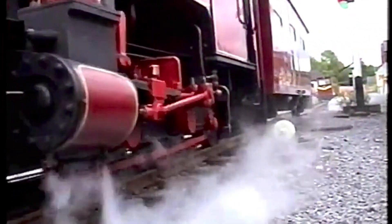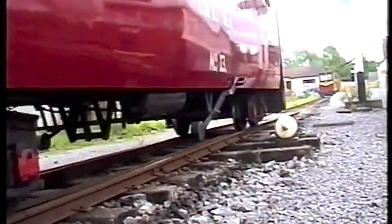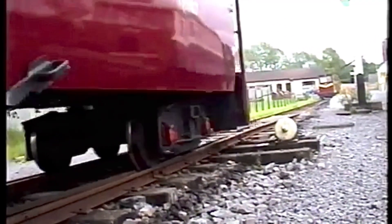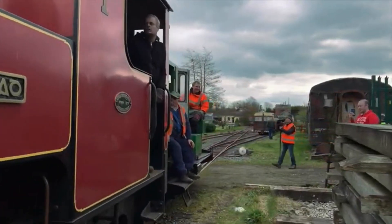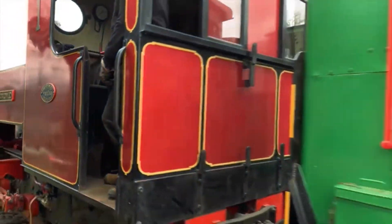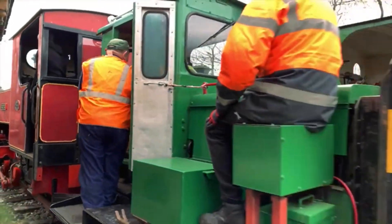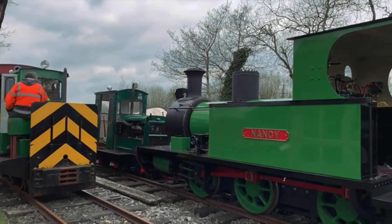The wheels have to be looked at — the axle boxes and just generally all over — inspected and made sure she's right. We have Nancy and we have Drummad, and if you have two engines, if one breaks down you always have another one. We'll be the only narrow gauge railway in the whole of the Republic of Ireland with two steam engines.